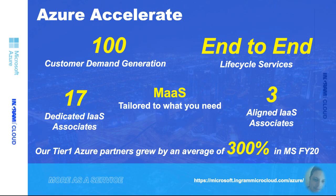Partners joining these Accelerate programs are growing faster than the channel average across all solution areas. From a Dynamics perspective, our partner base that's actually transacting Dynamics has more than doubled over the last year. Azure partners grew by an average of 300%, and Modern Workplace partners are also outperforming the channel average. That statistic alone shows the value of these programs.